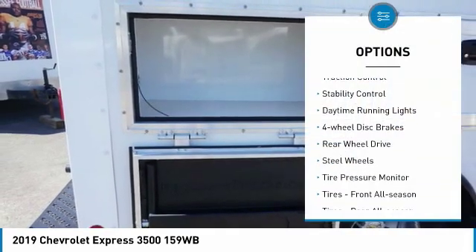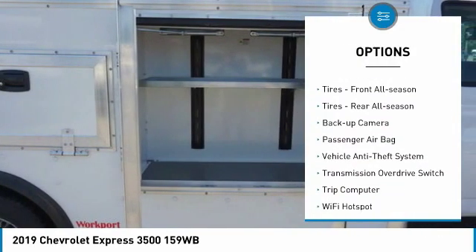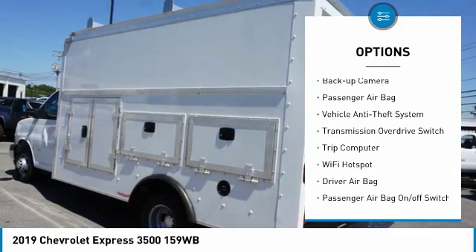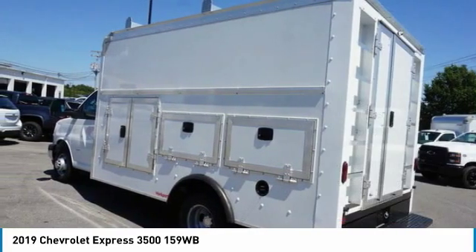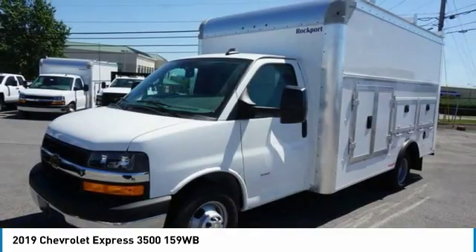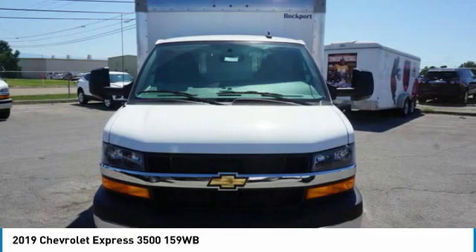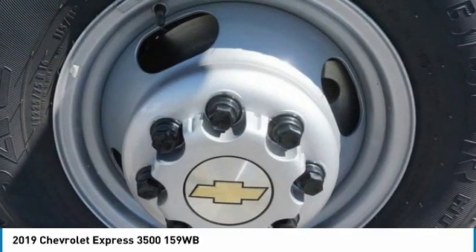Here are some of this vehicle's great options: traction control, stability control, daytime running lights, four-wheel disc brakes, rear wheel drive, steel wheels, tire pressure monitor, front all-season tires, rear all-season tires, and a backup camera. Is love at first sight really possible? Let us know when you stop in.